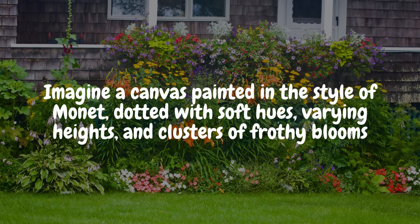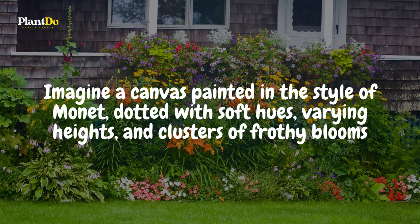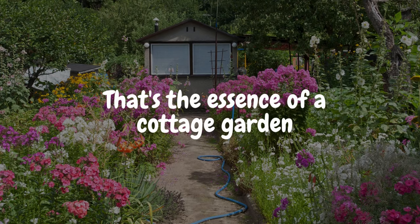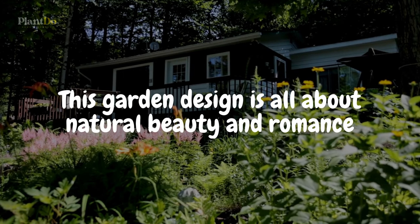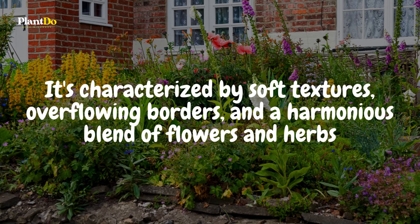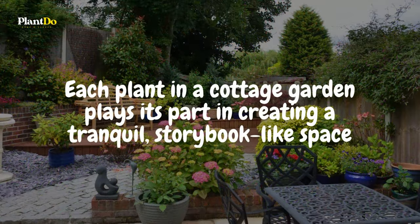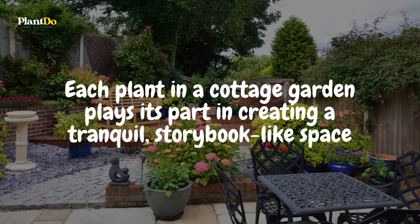Imagine a canvas painted in the style of Monet, dotted with soft hues, varying heights, and clusters of frothy blooms. That's the essence of a cottage garden. This garden design is all about natural beauty and romance. It's characterized by soft textures, overflowing borders, and a harmonious blend of flowers and herbs. Each plant in a cottage garden plays its part in creating a tranquil, storybook-like space.